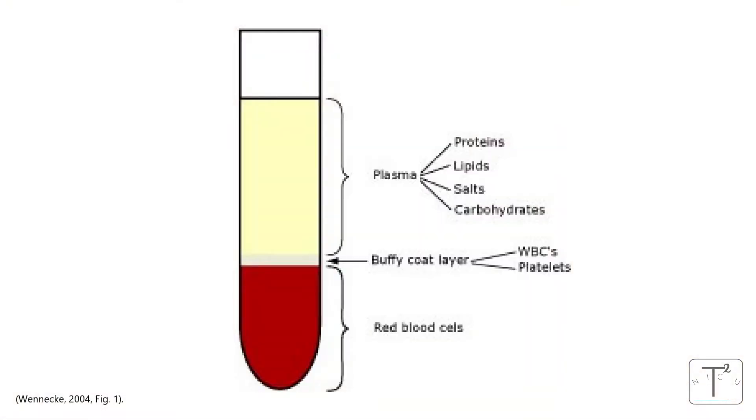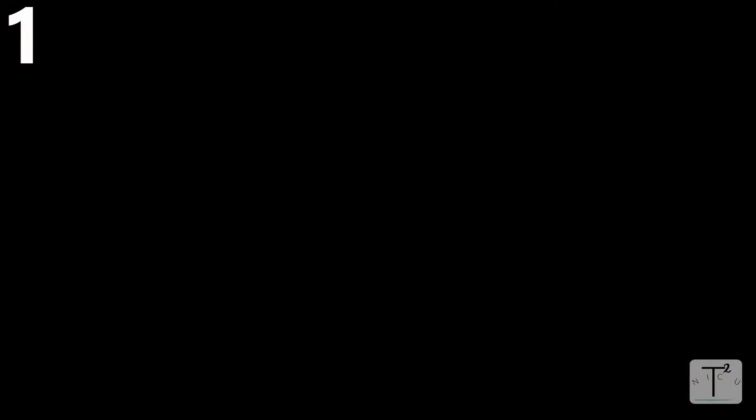The second way we measure red blood cells is the hematocrit, which measures the volume taken up by red blood cells in the total whole blood. In 100 mLs of whole blood, about 60 mLs is plasma, about 1% is the buffy coat — the leukocytes and platelets — and about 40% is the hematocrit. So generally, the hematocrit is the percentage of whole blood taken up by red blood cells.